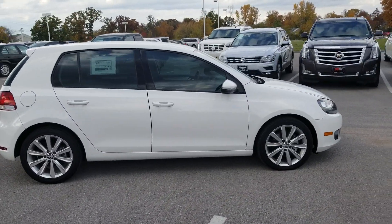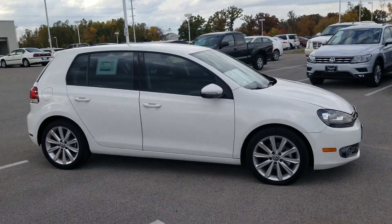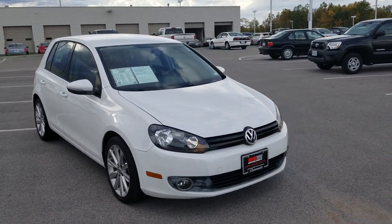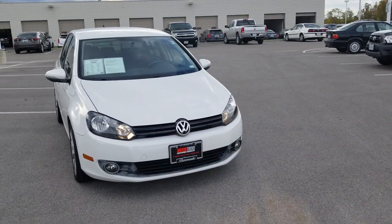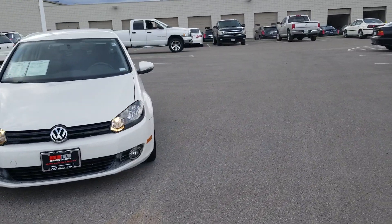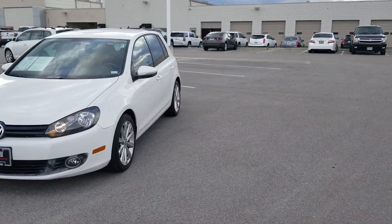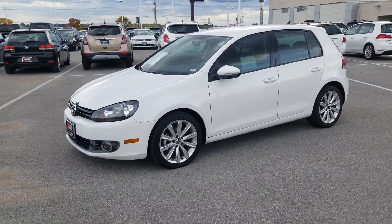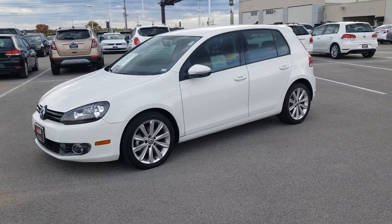Only 39,000 miles on it, and it's a TDI — 37 miles per gallon on the highway. Halogen headlights, fog lights. Diesels have a long, long life. This is a longevity car. It's only got 39,000 miles on it — could be yours.